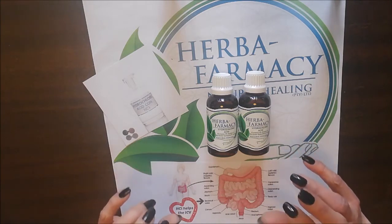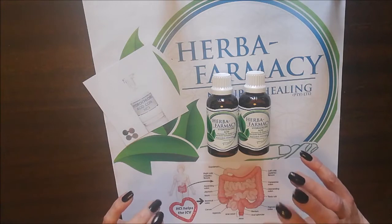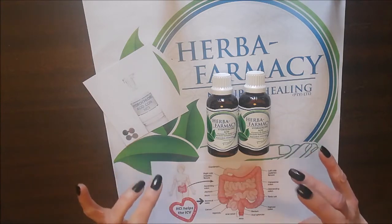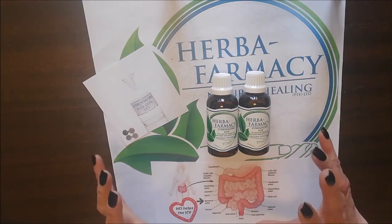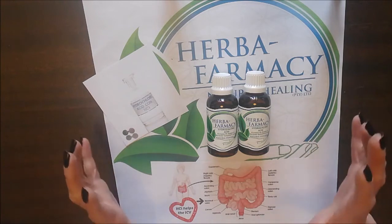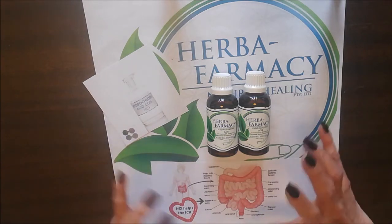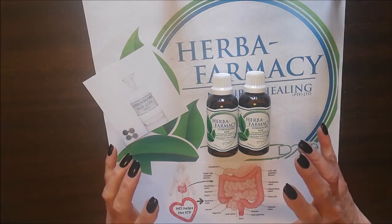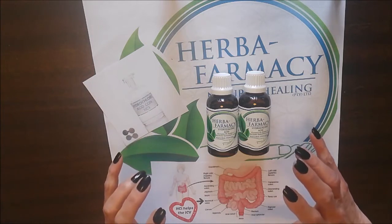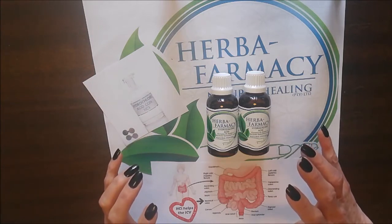HCL is also recommended for use as a good sanitizer for foods. When buying your veggies, especially eggs, before placing them in the fridge, wash them in one or two drops mixed in a bowl of water to rid yourself of all the bacteria that you've brought into the home from the supermarket or the local veggie store.